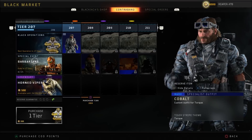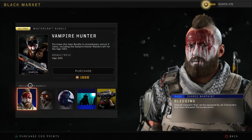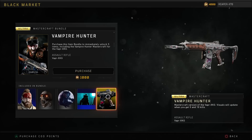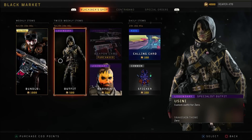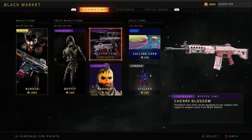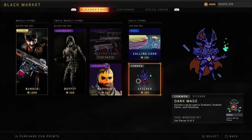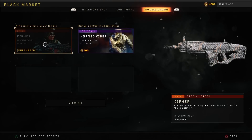First up, the Vampire Hunter Mastercraft bundle for the Vapr is finally here. In the bundle you get war paint, stickers, calling cards, and of course the mastercraft variant for 1,000 COD Points. Zero has another outfit called Usini — hopefully I'm pronouncing that properly. We've also got the Cherry Blossom throwback camo, a callback to Black Ops 2, and again war paint, sticker, and calling card — which nobody buys.